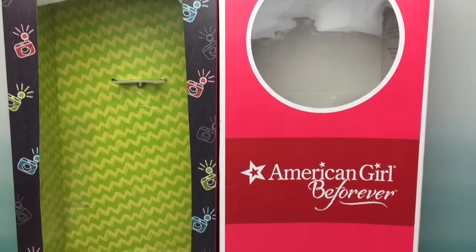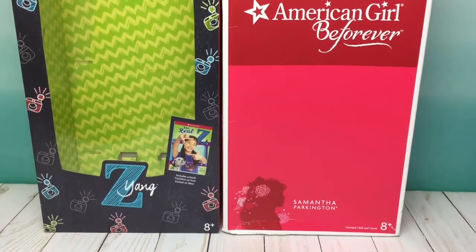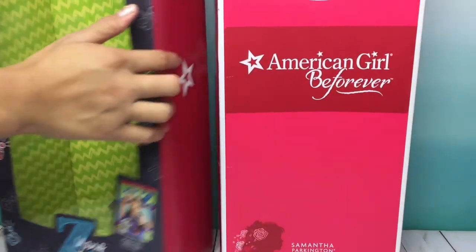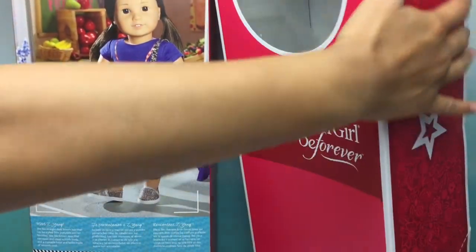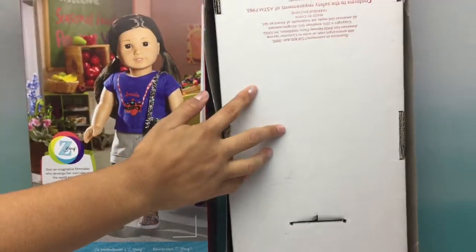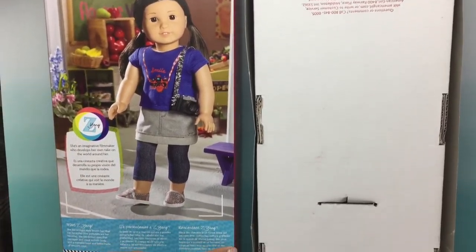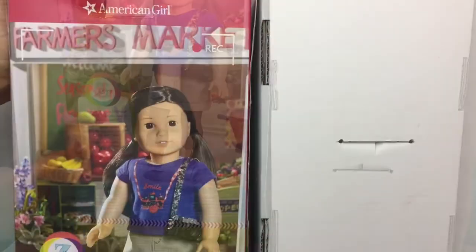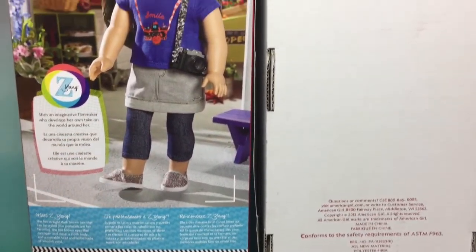The next thing that they are doing is reverting the boxes — the newer boxes that you see on your left — back to the older boxes that you see on your right. The only thing that I liked about the newer boxes was the back of the box, because it was very detailed and you got to know the character. But it was just too much like a Barbie, in my personal opinion. And I'm so happy that they're moving back to the original boxes.